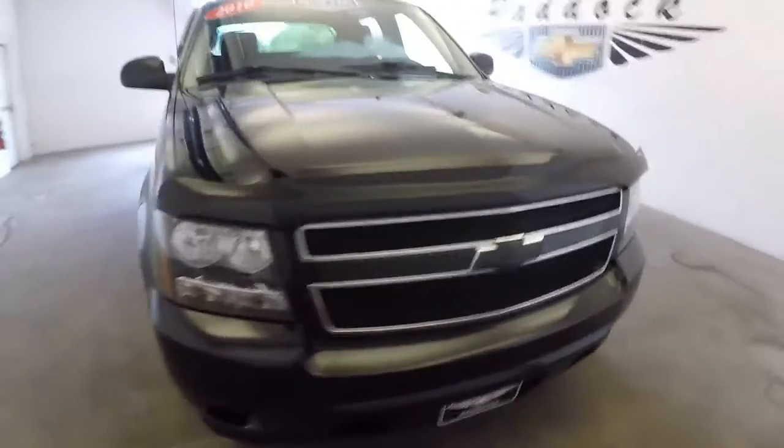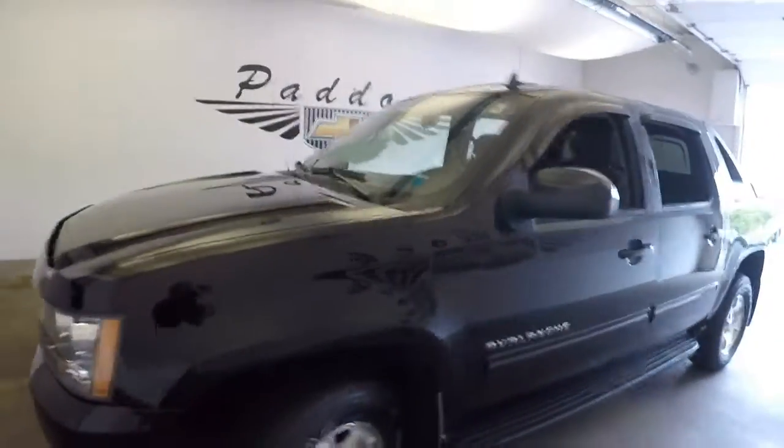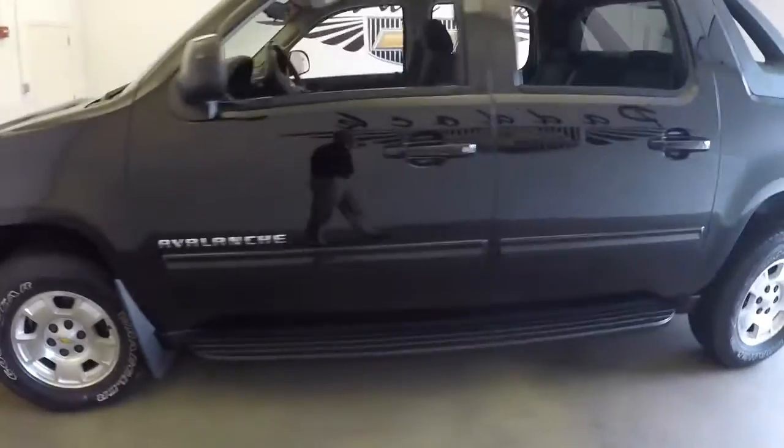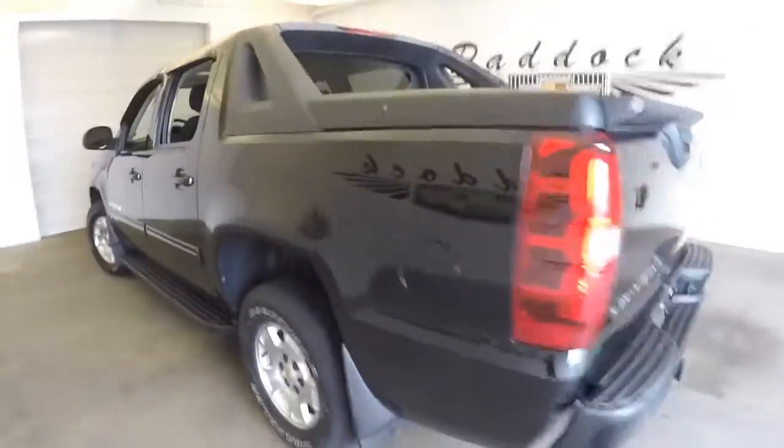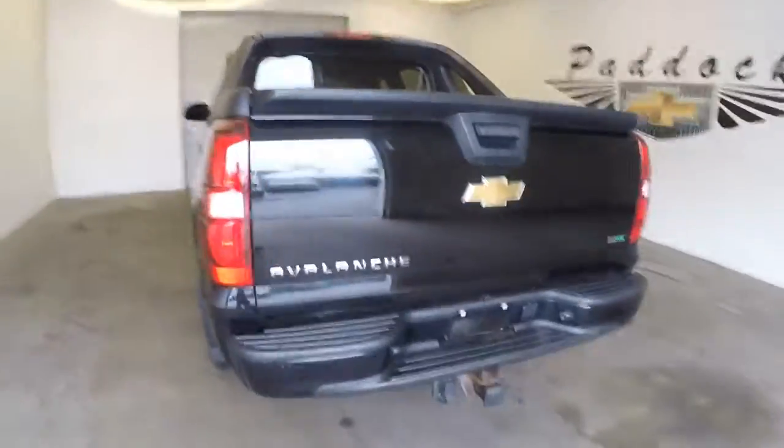We're going to take a quick walk around this 2010 Chevrolet Avalanche — really pretty nice condition, six to seven years old. We're just going to start at the back of the vehicle and work our way to the front so you have a real idea of the condition.